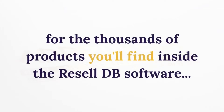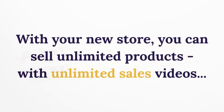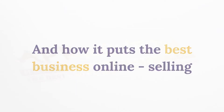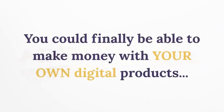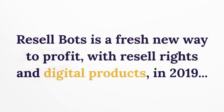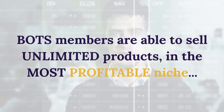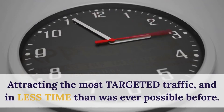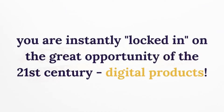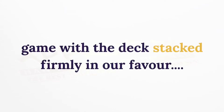With your new store you can sell unlimited products with unlimited sales videos. Resell Bots is a fresh new way to profit with resell rights and digital products in 2019. Members are able to sell unlimited products in the most profitable niche, attracting the most targeted traffic, in less time than was ever possible before. No matter the product you sell, the traffic you get, or the videos you create, you are instantly locked in on the great opportunity of the 21st century — digital products — with my automated resell rights tactics.